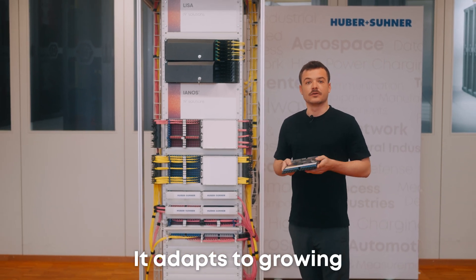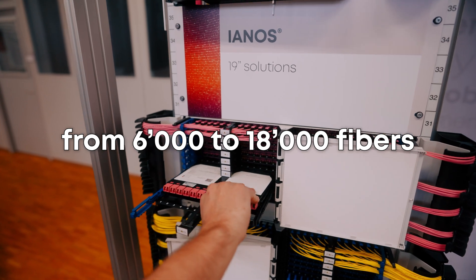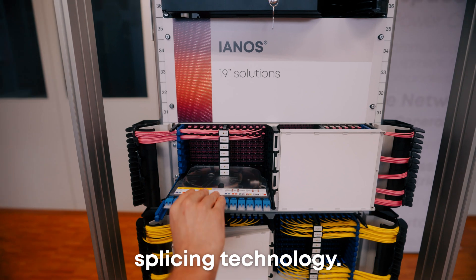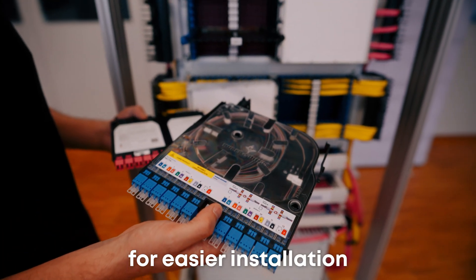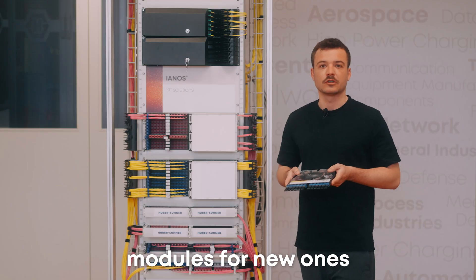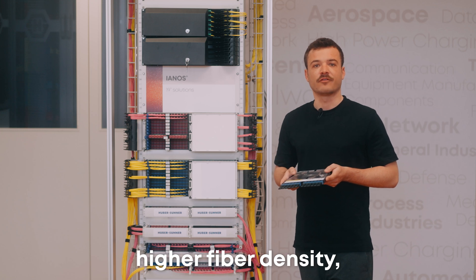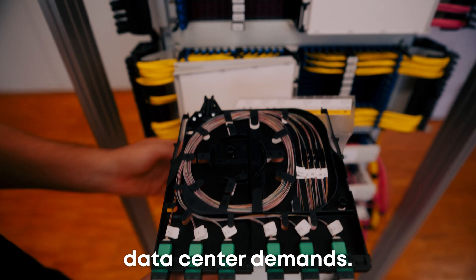Janus adapts to growing demands, scaling from 6,000 to 18,000 fibers, and reduces installation time with the new ribbon splicing technology. Upgrade to the latest Janus module for easier installation and maintenance. Swap old modules for new ones to benefit from mass fusion splicing and higher fiber density, optimizing space and meeting increasing data center demands.